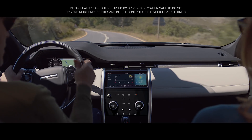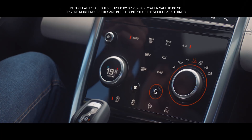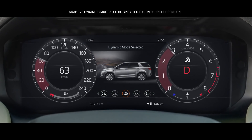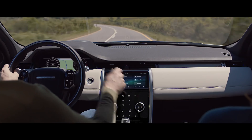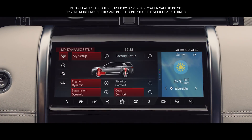The Discovery Sport has up to six pre-configured driving modes to suit the terrain and your driving preferences. Dynamic mode delivers a more responsive, sportier drive. And with configurable dynamics, you have the ability to customise the driving character, such as throttle mapping, gear shift points, suspension, and steering.